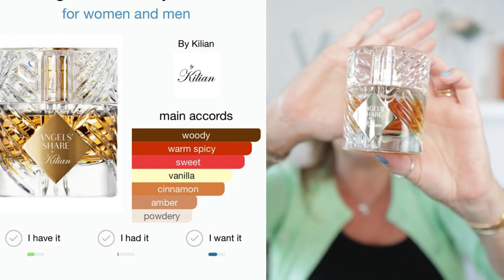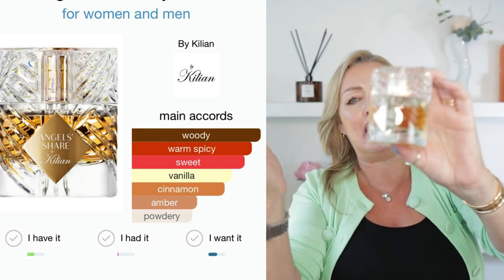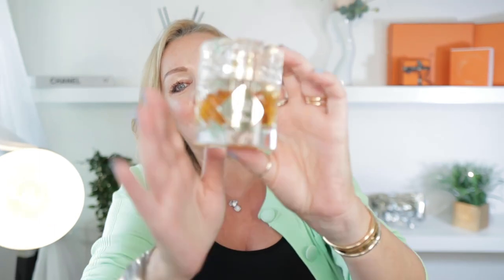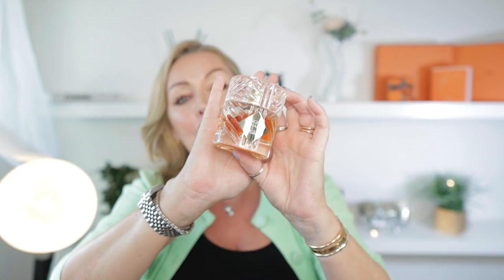It's a woody, warm, spicy, sweet, tonka bean, vanilla, cinnamon, amber, powdery beauty. And even Katie — and she's very, very fussy with fragrances, particularly anything warm, amber and spicy — she said, 'Mom, what are you wearing?' when I put this on today. So I got her approval! That speaks for a lot. I was very happy. I will link her down below. I just absolutely love trying different fragrances — it has to be different every single time. I'm getting a nice collection now.